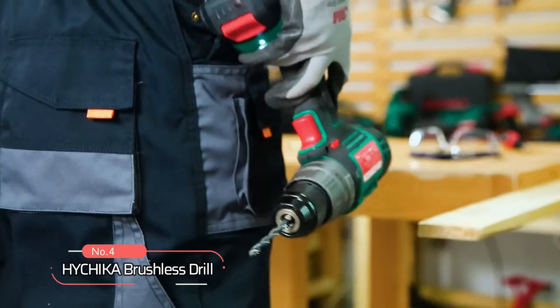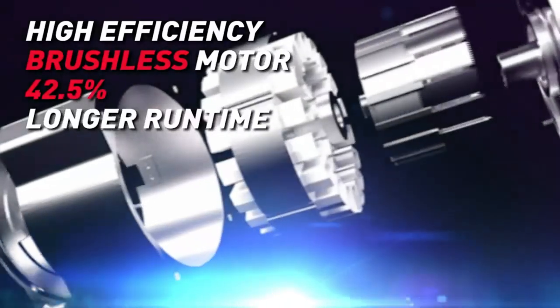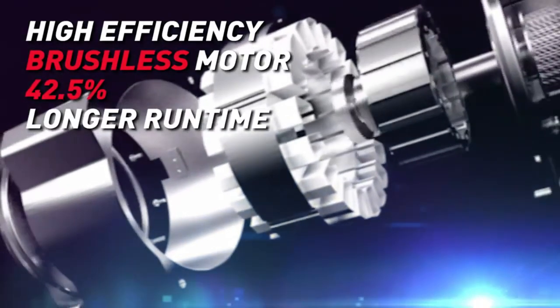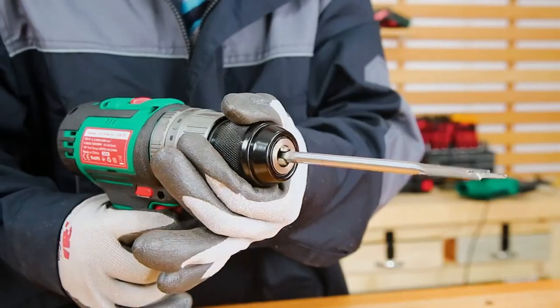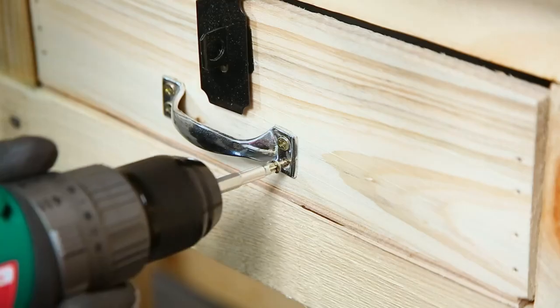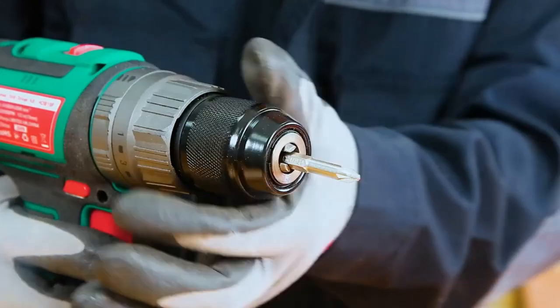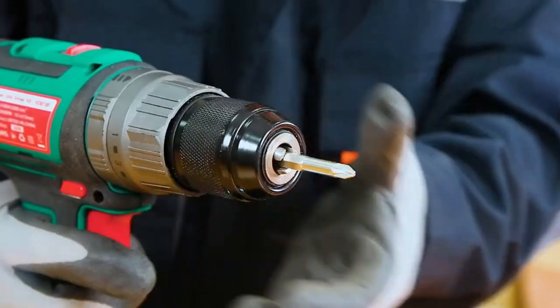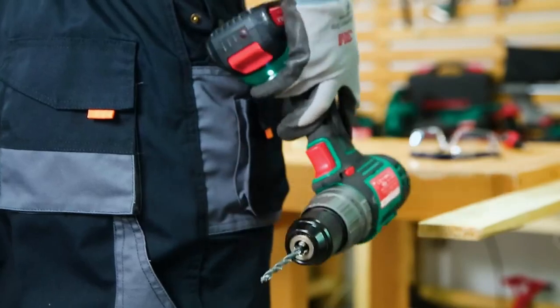At number four is the Hitchikub Brushless Drill. This drill features a high-efficiency brushless motor that delivers 42.5% longer runtime compared to a brushed motor. With a torque of 60 Nm, this drill can handle tough drilling and screwdriver tasks with ease. It comes with a 13mm metal chuck that is stable and does not shake, ensuring precision drilling across different materials without worrying about slipping or damage.